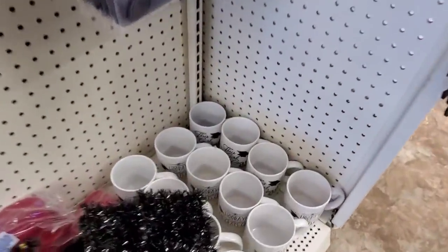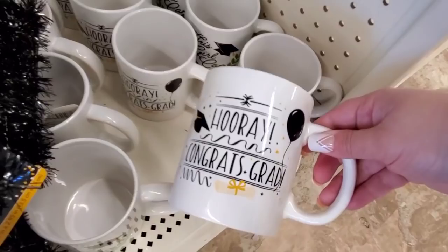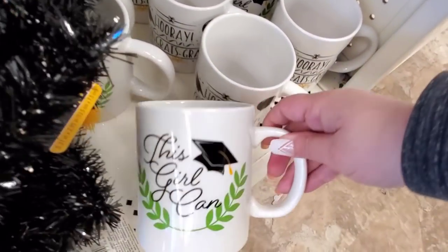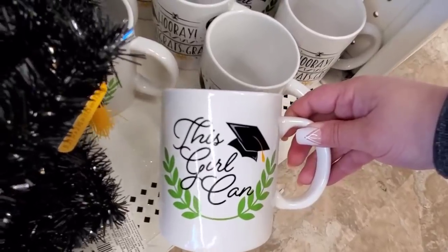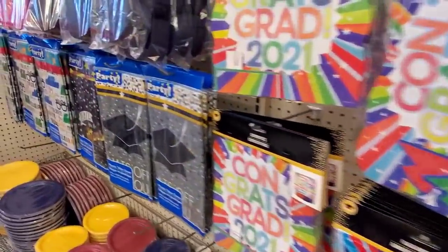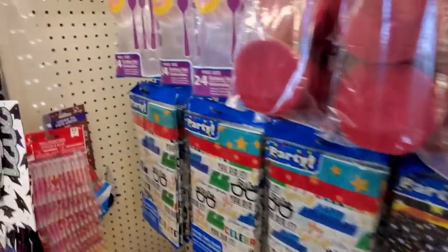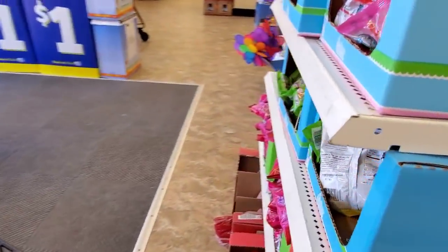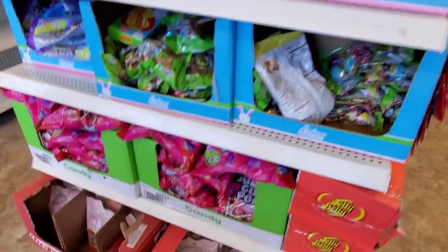I think I see some mugs — let's take a peek. This one says 'This Girl Can.' I'm glad the holiday's over because I love a little bit of Easter candy; it's probably discounted.